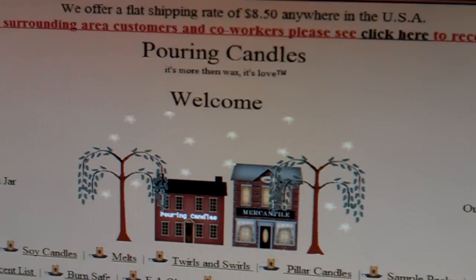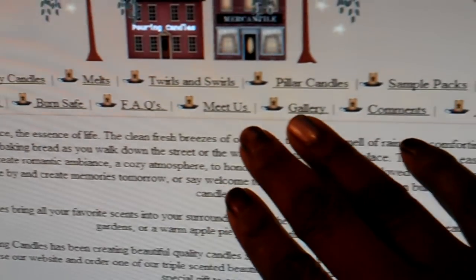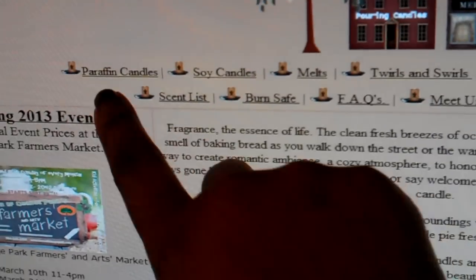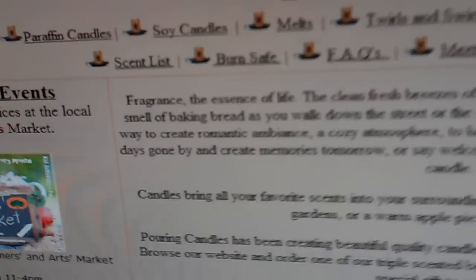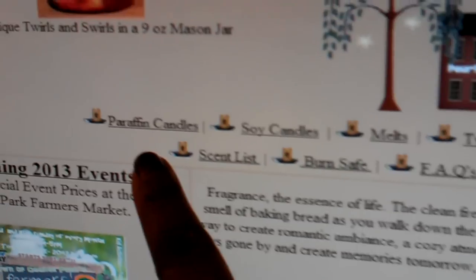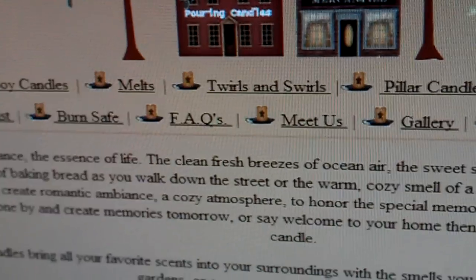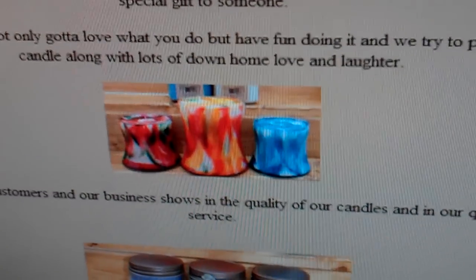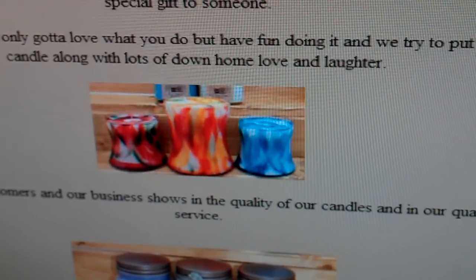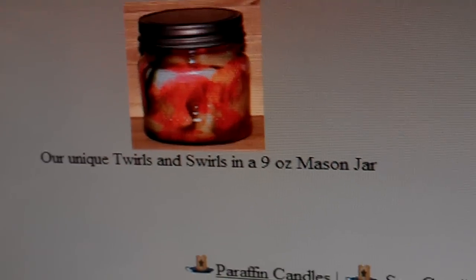It's Pouring Candles, and down here underneath the banner they have several categories listed. They specialize in candles as well as wax melts and wax tarts. You'll see categories like paraffin candles, soy candles, and melts, which is what we're going to come back to. And then twirls and swirls — I'm going to show you these really quickly because I think they're so darn pretty. These are the twirl and swirl candles, very pretty and very decorative. There's one in a mason jar — really nice, just really pretty.